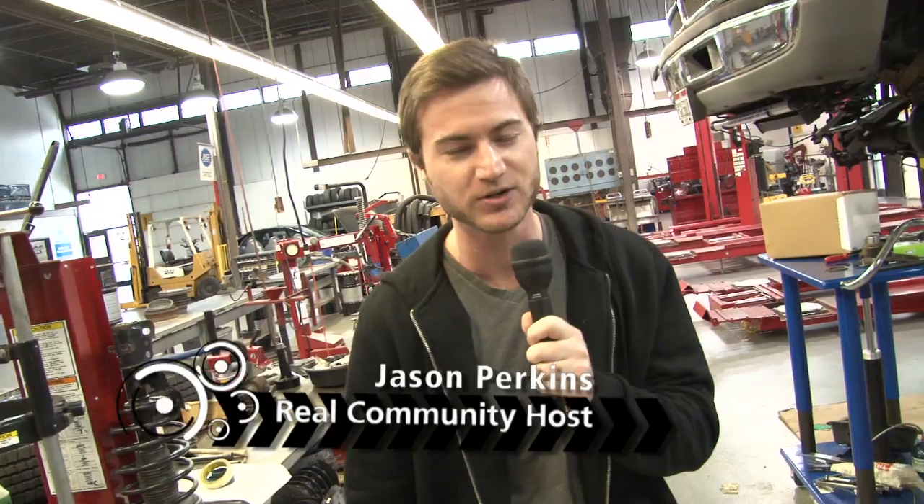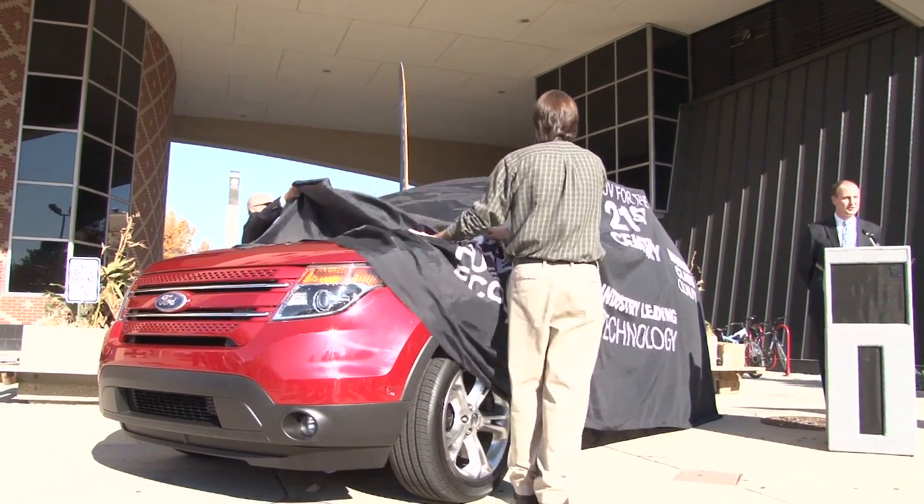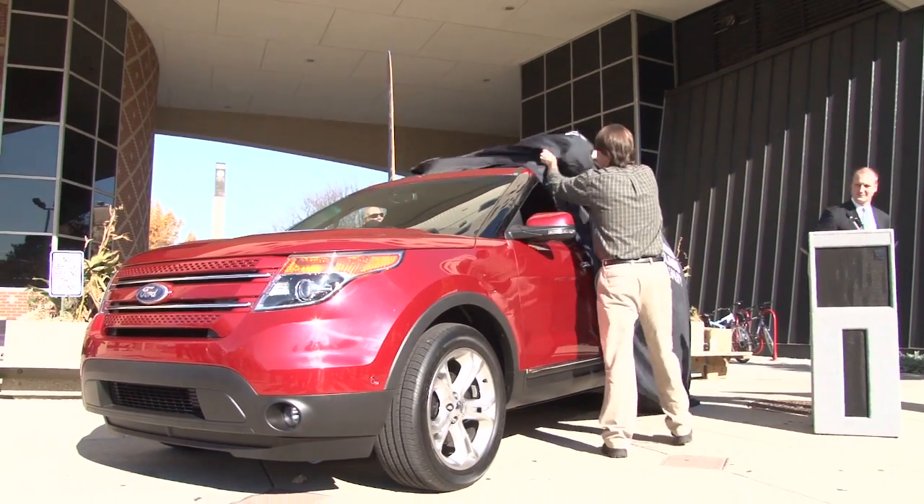Before the redesigned Ford Explorer rolled into showrooms nationwide in early 2011, Ford picked Columbus State's campus to officially unveil the very popular SUV in Central Ohio late last year.